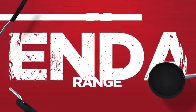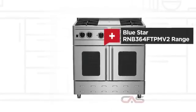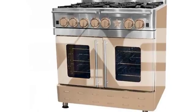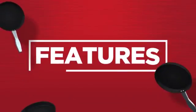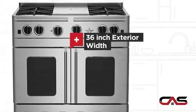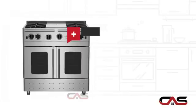Need a dependable range? Try this range model from Bluestar. It offers many features, a spacious 36-inch design, and freestanding design.